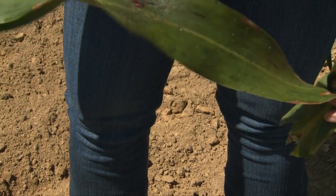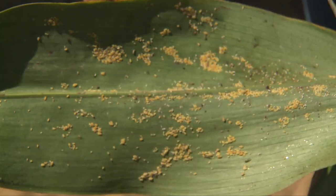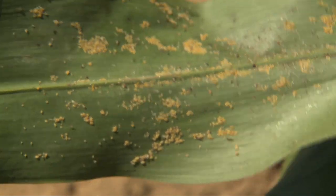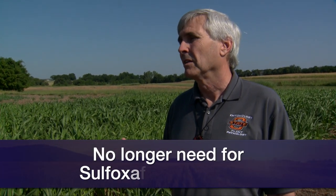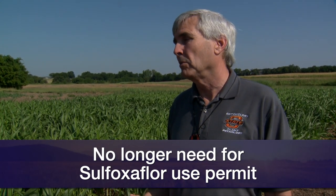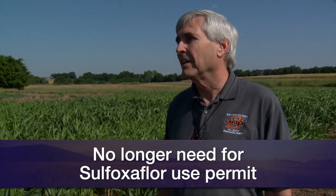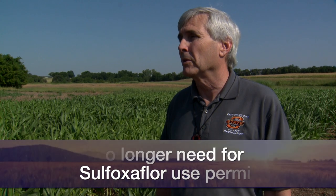It's really important to let producers know that they have to be diligent in scouting their fields and watching so that they don't get caught by surprise. The good news is there's a new chemical out that's proven to be pretty effective in controlling aphids. One of the products that we have been asking for a section 18 emergency use permit — the active ingredient is the foxy floor — has received a full federal label now, so it is going to be fully available to producers in Oklahoma from now into the future.